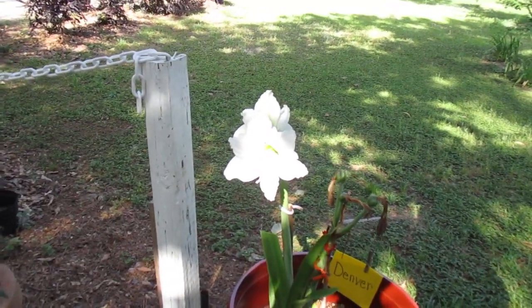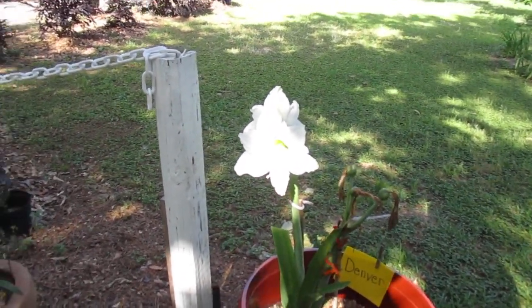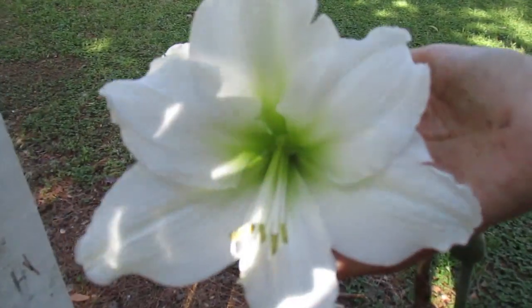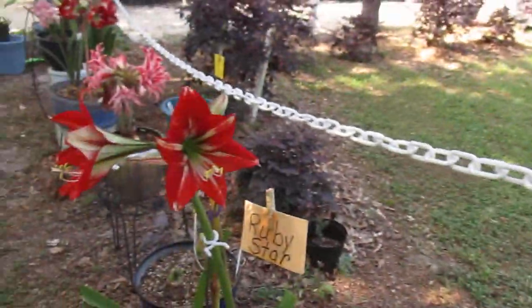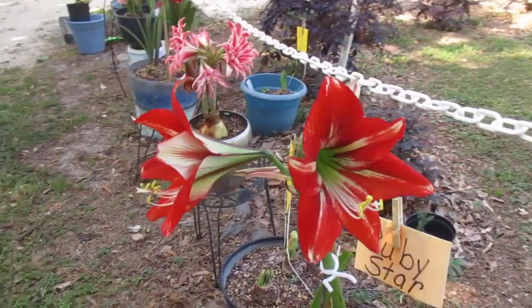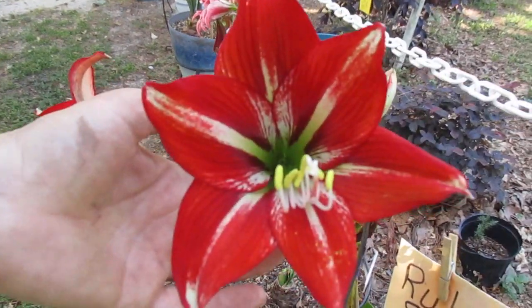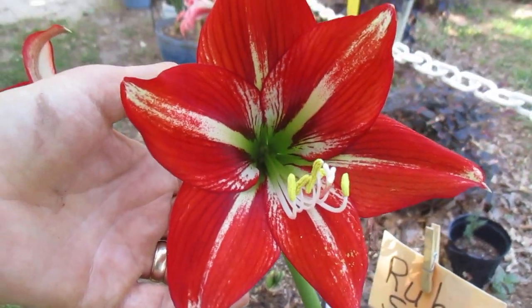And show you some additional blossoms that you'll be happy to see, I'm sure. We saw Denver last time, but why not take another look? So gorgeous. An Israeli bulb — wonderful blossom. Ruby Star. How beautiful you are, Ruby Star.